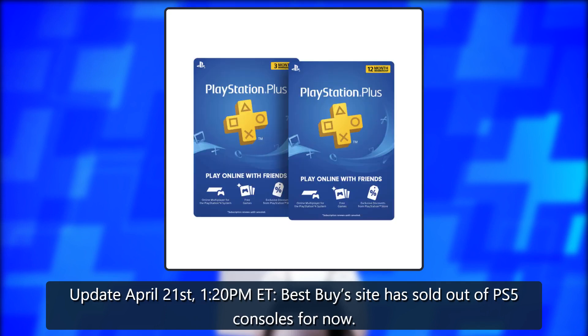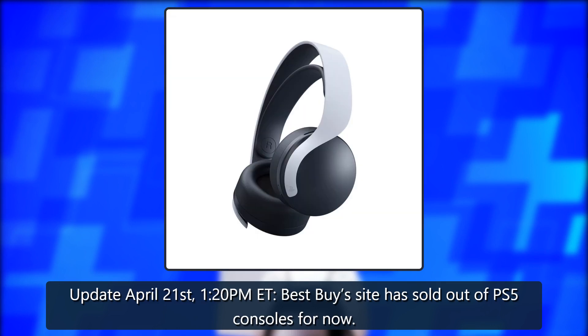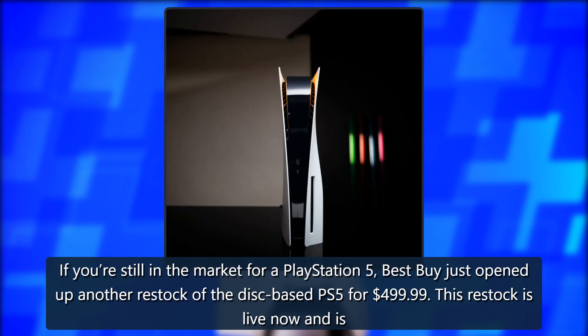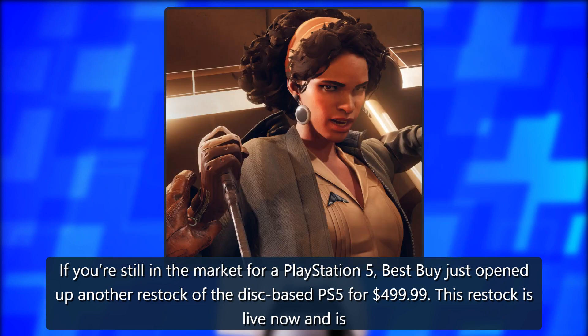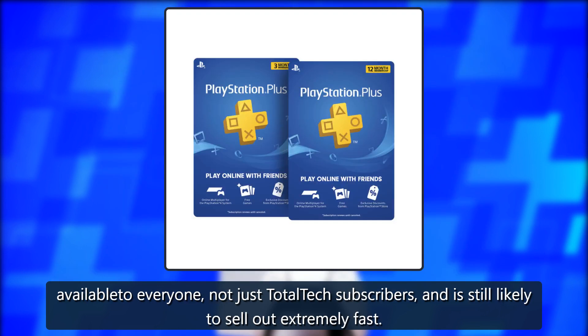Update April 21st, 1:20 PM Eastern Time: Best Buy's site has sold out of PS5 consoles for now. If you're still in the market for a PlayStation 5, Best Buy just opened up another restock of the disc-based PS5 for $499.99. This restock is live now and is available to everyone, not just Total Tech subscribers.